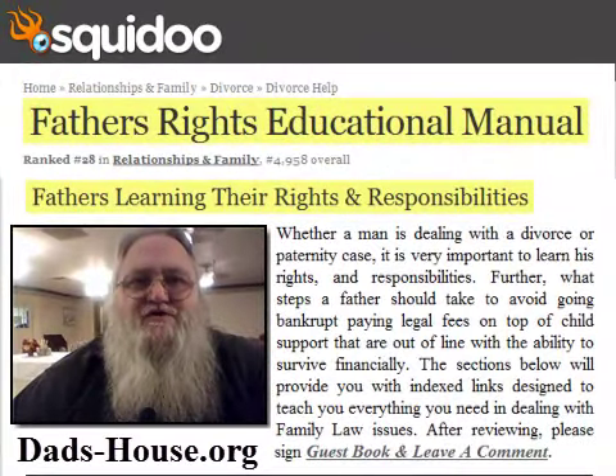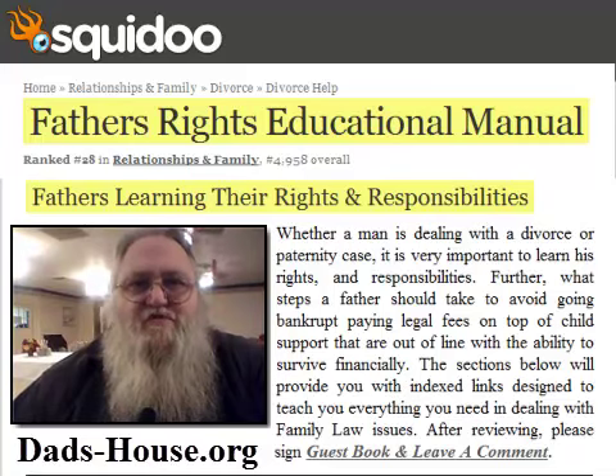Good day, this is George McCaslin coming to you from my home at the Indian Meadows Nursing Center. I am the online moderator for the Dad's House Educational Group and the creator of the Dad's House Educational Manual. Today we will be reviewing the article on child support: the basics, in the Dad's House Manual.